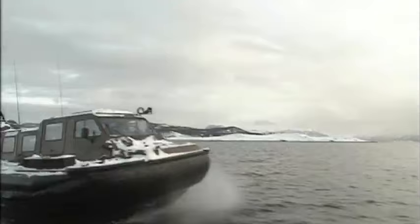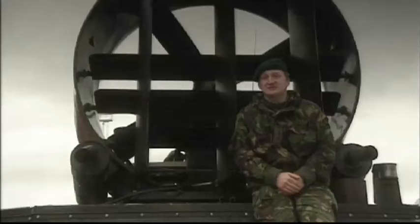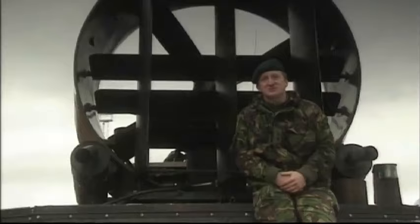A hovercraft will travel at 30 or 40 knots straight over water or over obstacles up to half a meter high. Sandbanks, rocks, vegetation — anything like that does not affect hovercraft operations at all. And actually the hovercraft just lap it up.